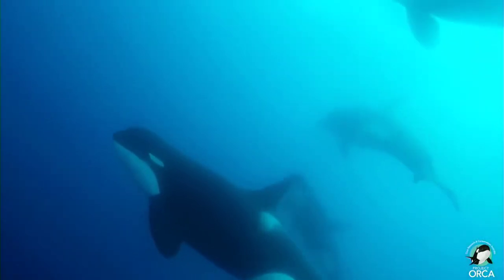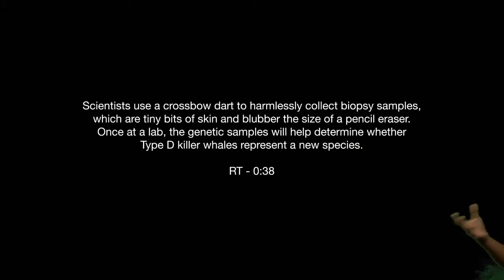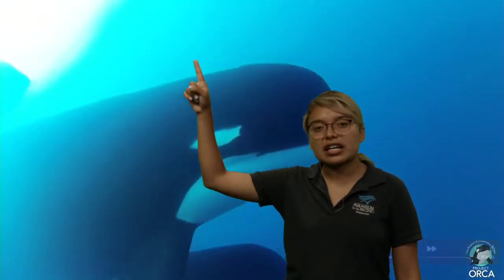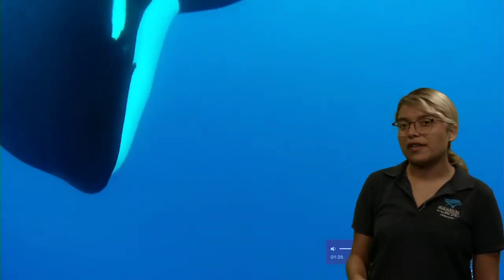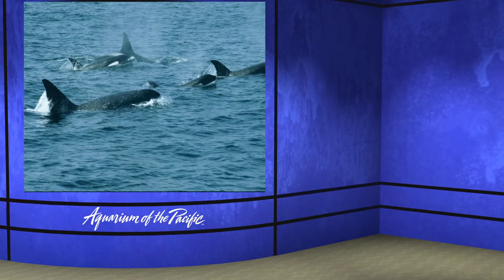Orcas are actually the largest dolphin. You might be thinking they were a whale — and dolphins are a type of whale, but not all whales are dolphins. These orcas, and dolphins in general, are a type of whale. They're part of the toothed whale family. You have two different types of whales: toothed whales like the orca, and I have some teeth I want to show you over at my explorer camera.